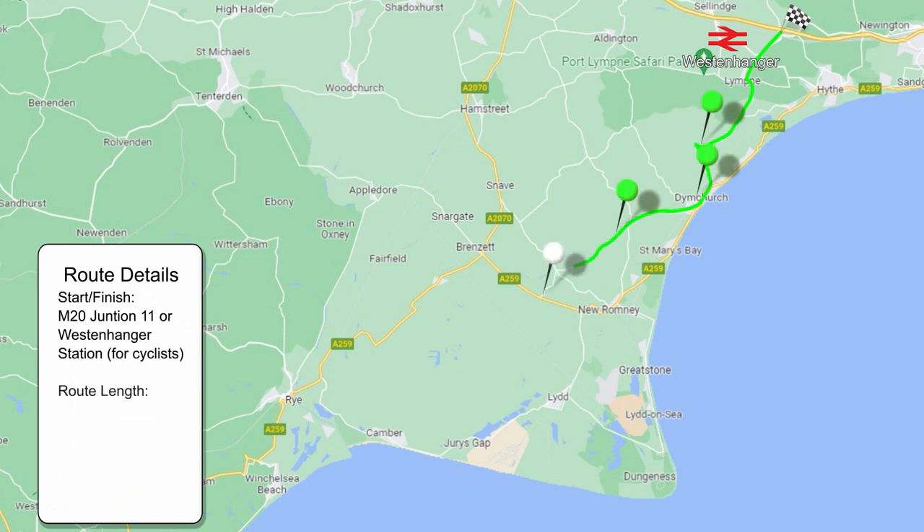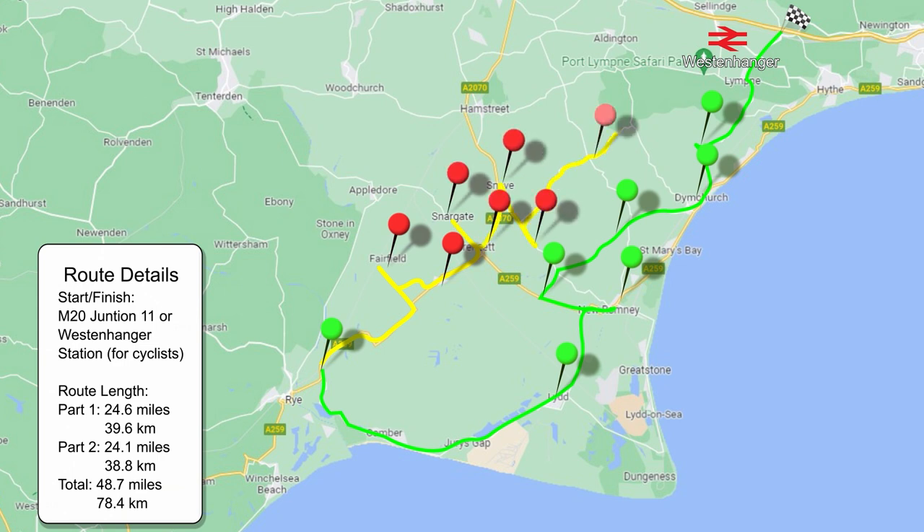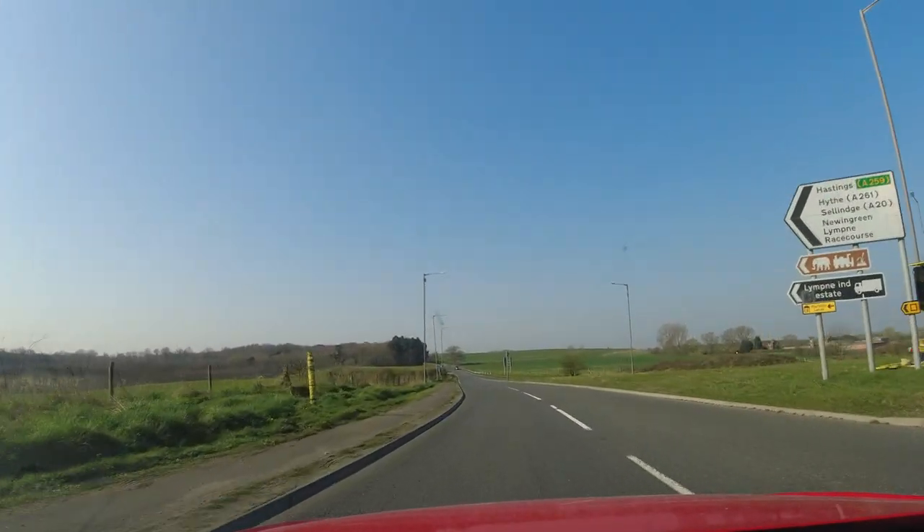We'll start at junction 11 of the M20 motorway, where you'll find a Shell petrol station and an Ionity charging point. If you want to cycle the route, the railway station will be Westenhanger, close by. We'll cover seven churches in this part and seven in part two. So without further ado, let's get started.